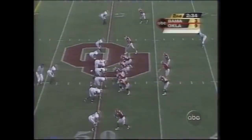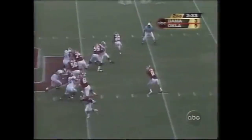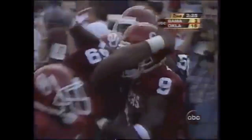OU offense now, working with half a field. Hibble keeps it clean, going deep down the sideline — got him. Touchdown, Oklahoma! 51 yards, and Clayton scores for the second time today.